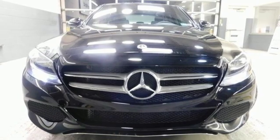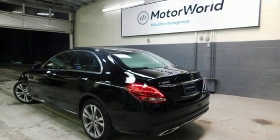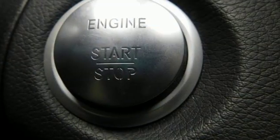Turbo inline four-cylinder engine, power sliding and tilting sunroof, gas pressurized shocks, and automatic transmission.